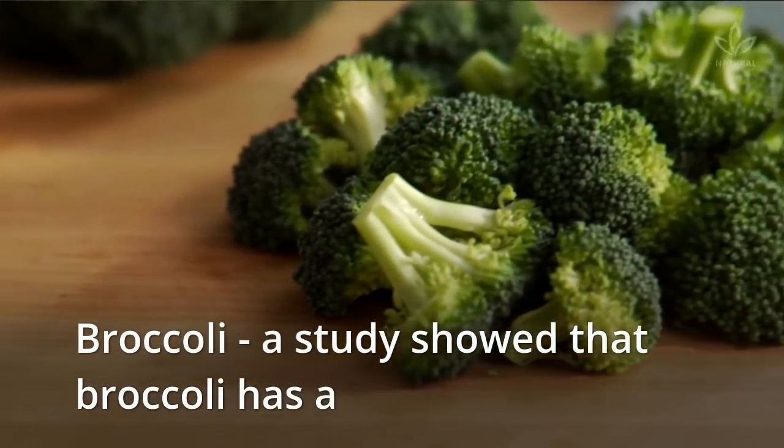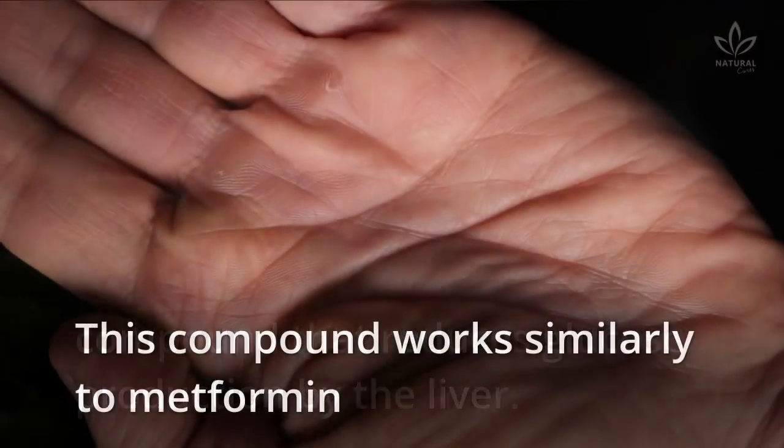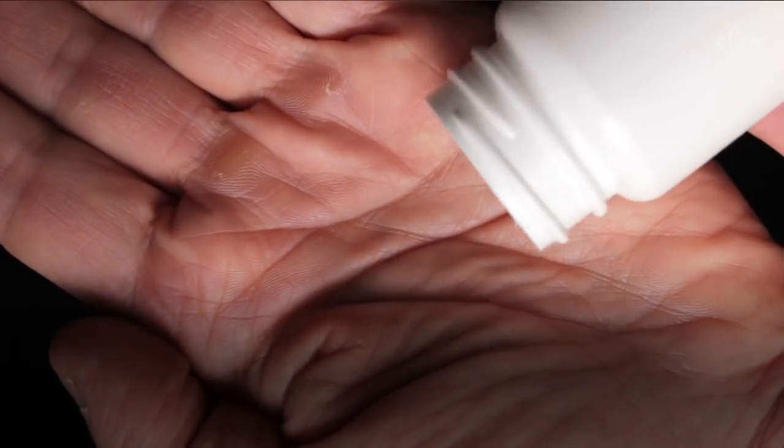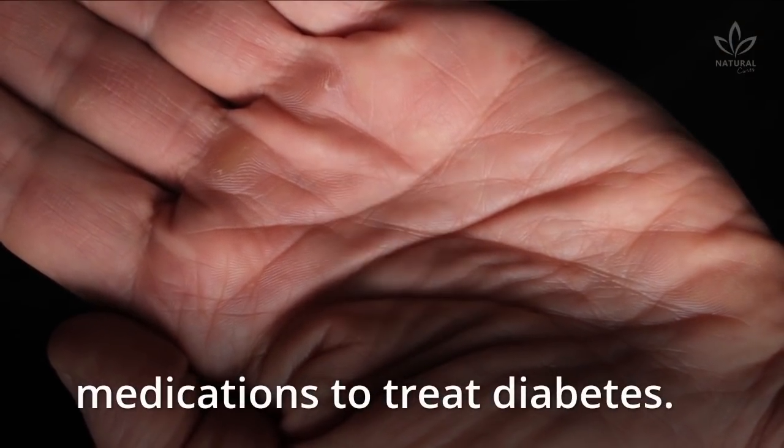Broccoli: a study showed that broccoli has a compound that reduces glucose production by the liver. This compound works similarly to metformin hydrochloride, one of the most used medications to treat diabetes.